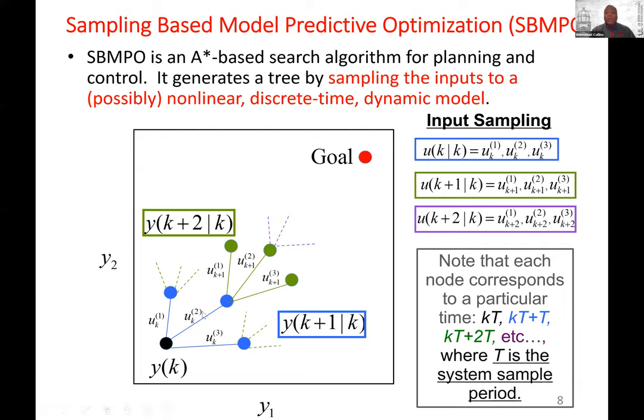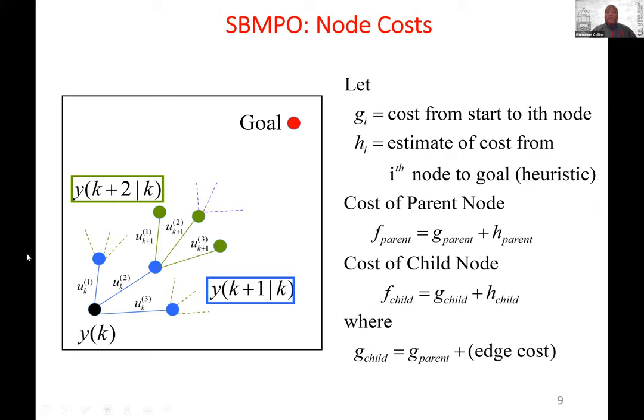What we're doing in simplified form is graph search or tree search. What's different about this research is that the nodes are time-dependent. K is the time index, denoting K times some sample period T. At KT+T you have the blue nodes, at KT+2T you have the green nodes, and so on. To generate the graph, you use inputs to some type of dynamic model, which gives you the next nodes. So it's graph search with a little twist.